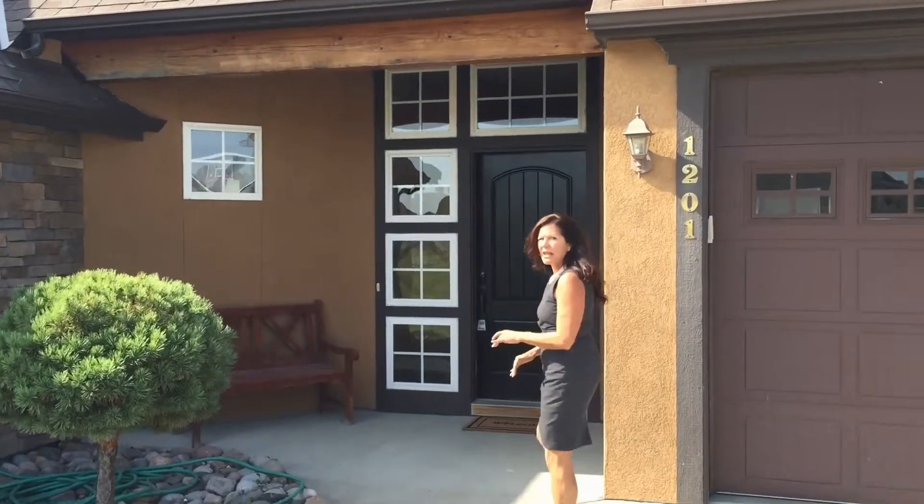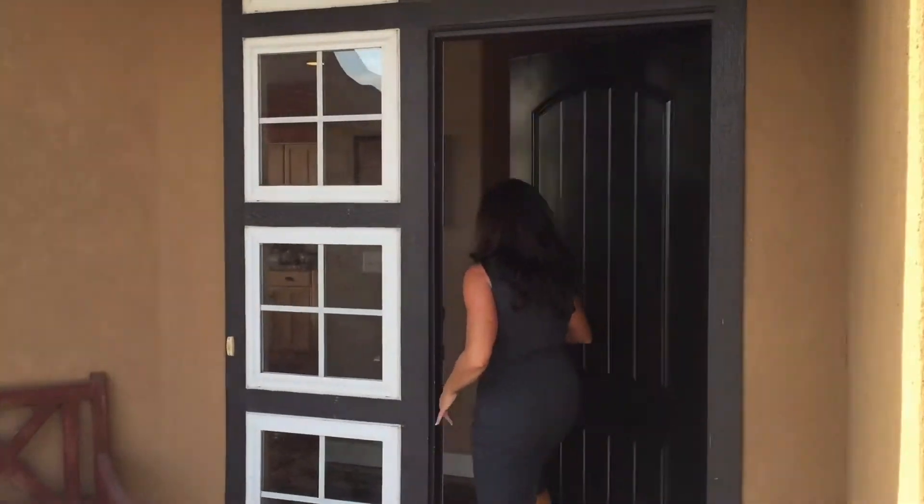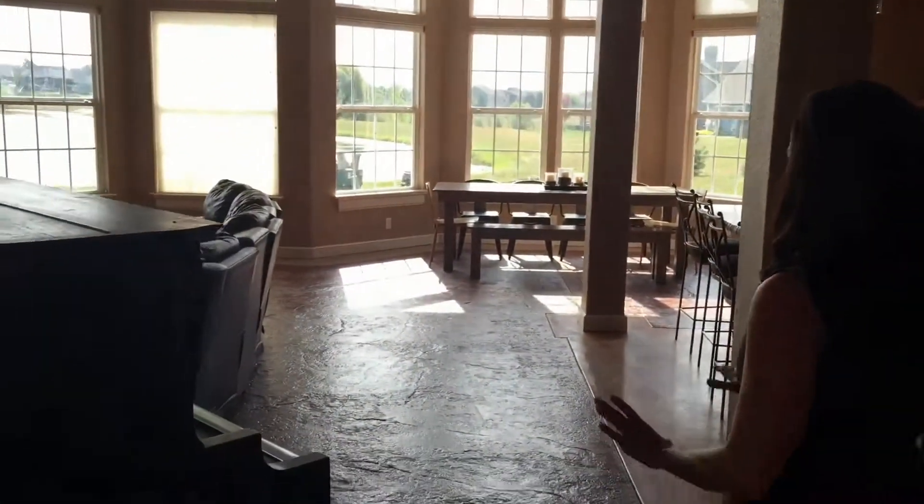This home was built by Michael C. Green and it's a custom-built home. When you walk in, you're going to first notice these beautiful stamped concrete floors, and they are heated.